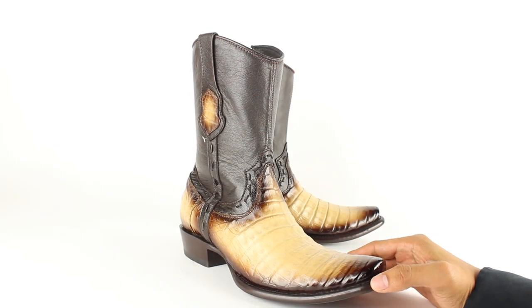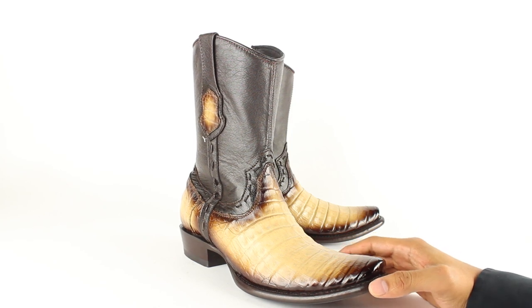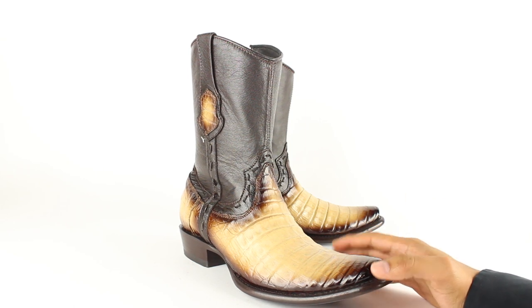Hello again, it's your host Jose from YeehawCowboy.com. I'm trying to do a review of different boot brands once a week for you guys. Today I'm going to review these Wild West Cayman Valley boots, which are handmade in León, Mexico — the number one place where cowboy boots are made.